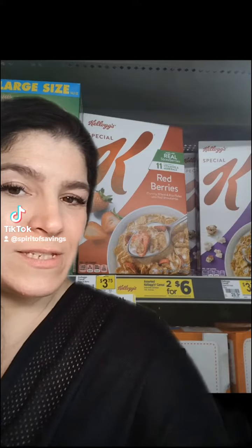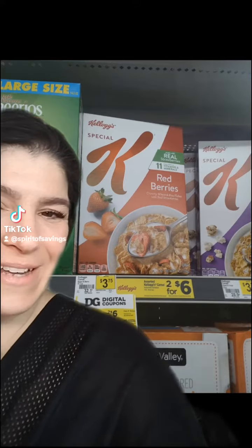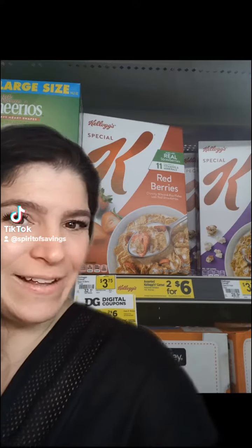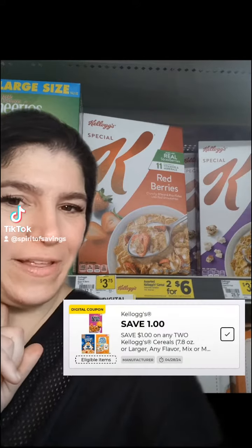Because we were at an old system store, we clipped our digital $5.25 off in our Dollar General app. We picked up two boxes of the Special K Redberry cereal — it's mine and my son's favorite. These are regularly priced at $3.75 each, they are on sale two for $6, and we have a dollar off coupon in the Dollar General app that we clipped.